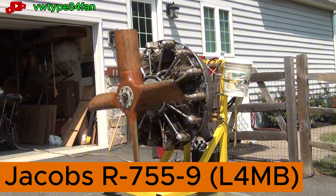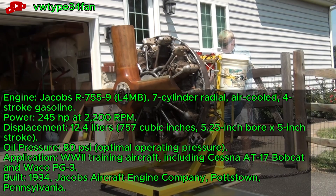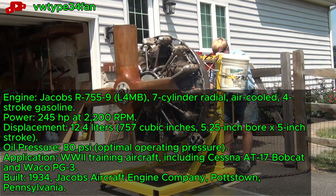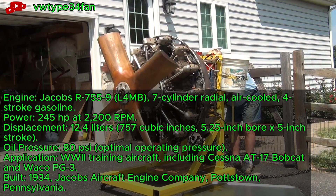Jacobs R755-9, a 7-cylinder radial engine, initiates its first start with a test club prop. This 245-horsepower engine, built in 1934, uses magneto and battery ignition for reliability. It powered World War II trainers like the Cessna AT-17.